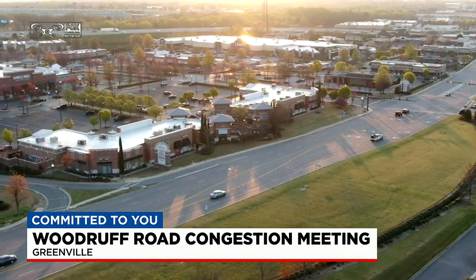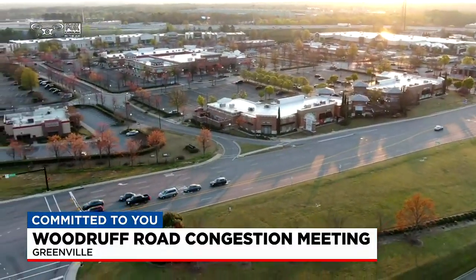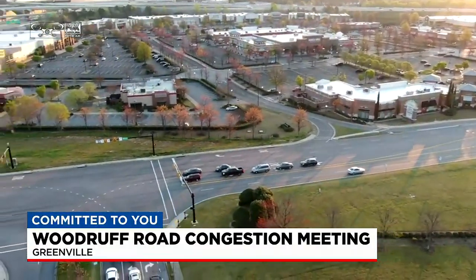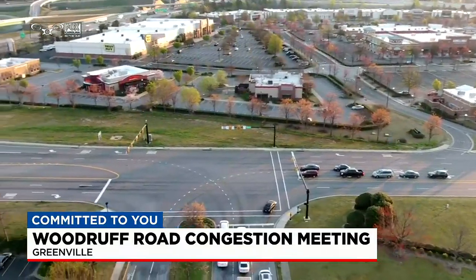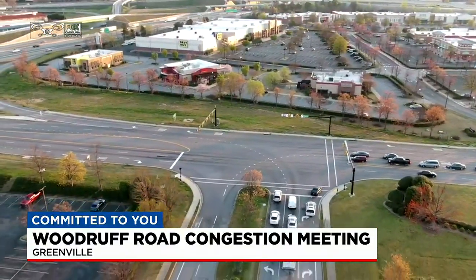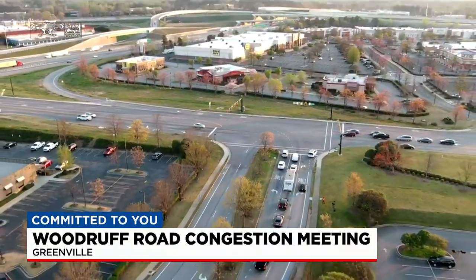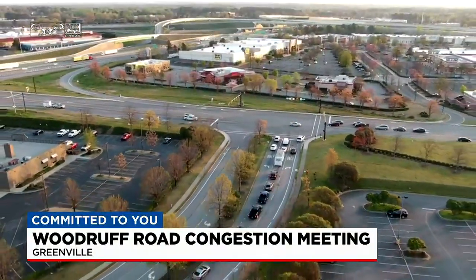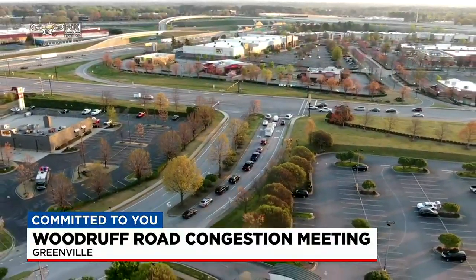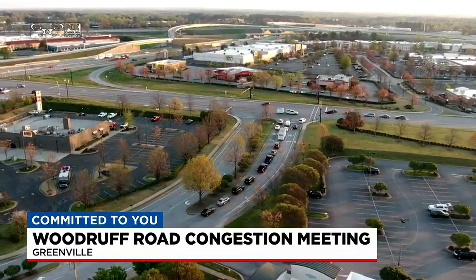The goal is to divert traffic off of Woodruff Road onto alternative routes — for example, Carolina Point Parkway, where we are this morning. The plan is to extend the parallel parkway all the way down to Scott Hines Road, near McAllister's. Officials say this plan will impact the least amount of businesses and homeowners, and it takes into account some of the new developments that have popped up in recent years, because they've been working on this since 2017.